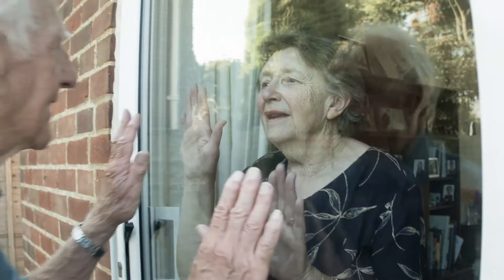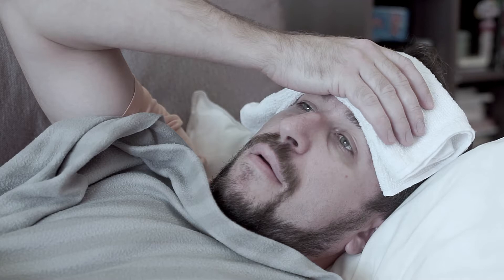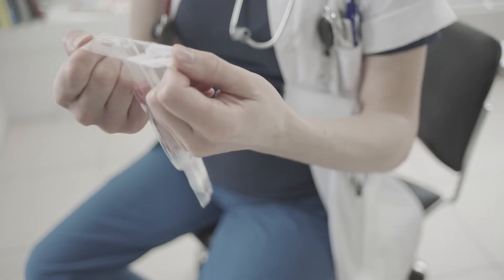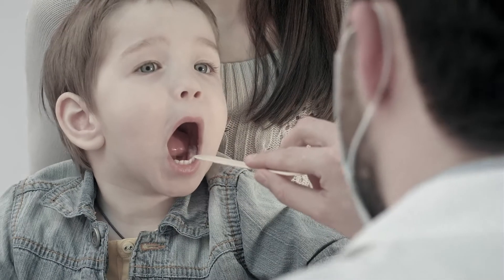The COVID-19 crisis has impacted our lives in immeasurable ways, making us all realize that nothing is more important than our health. But how can you monitor your health without waiting in lines for hours to get an expensive test or going to the hospital or the doctor's office where you run the risk of exposure?